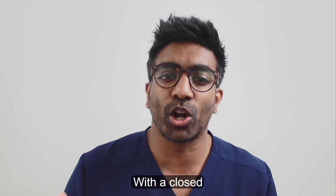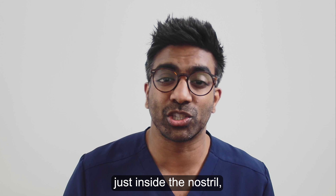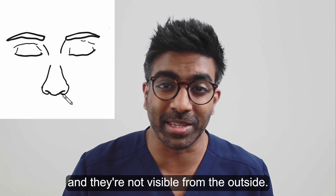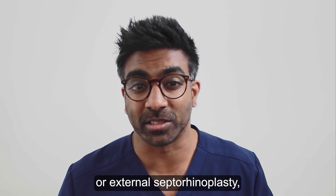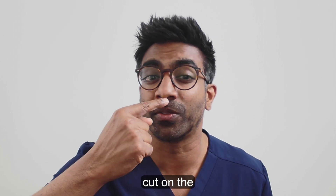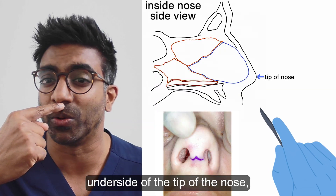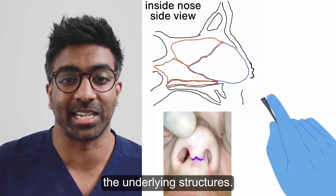With a closed or endonasal septorhinoplasty the incisions are made just inside the nostril and they're not visible from the outside. With an open or external septorhinoplasty, the surgeon makes a very small careful cut on the underside of the tip of the nose and the skin of the nose is then lifted up to access the underlying structures.